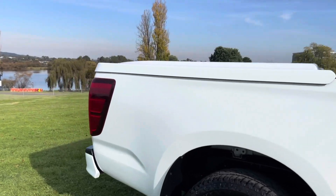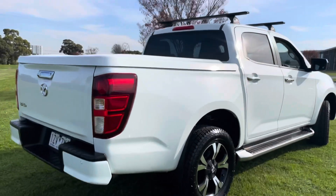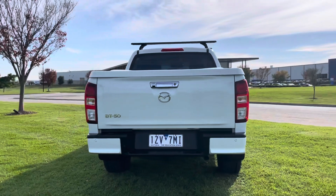This one in particular is an XTR, so really nice features including a hard lid. They've come from one of our major suppliers, so good service history, road-worthy, guaranteed, and fully prepared.